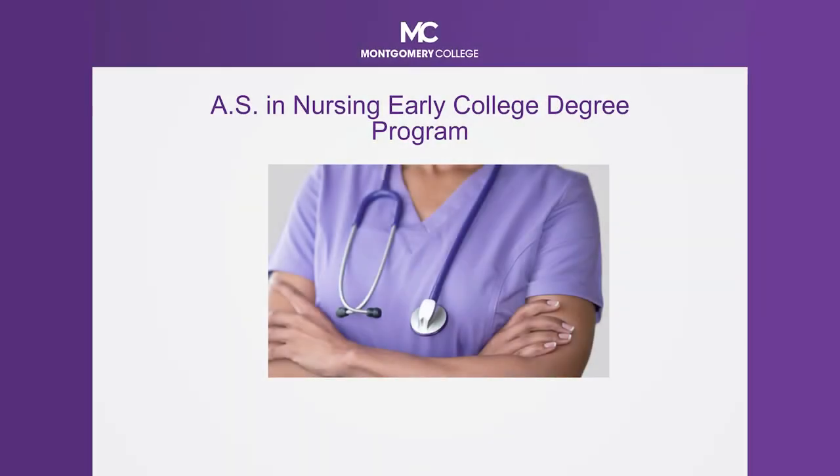Welcome to Montgomery College. We're very excited for this wonderful opportunity for your family, specifically for our students. Our nursing program here at the college is our largest health science program. To date, we have 477 nursing students, and we have over 3,500 students going through the process of completing their prerequisites at each of the three campuses. Students actively enrolled in our nursing courses are completing their coursework here at the Tacoma Park Silver Spring Campus.